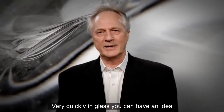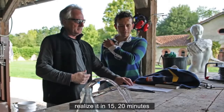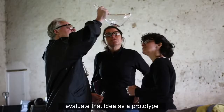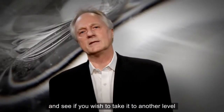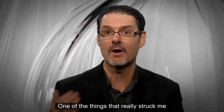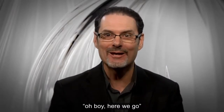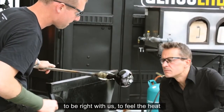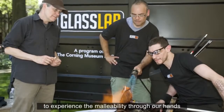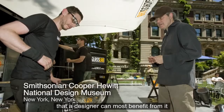Very quickly in glass, you can have an idea, realize it in 15 or 20 minutes, evaluate that idea as a prototype, and see if you wish to take it to another level. One of the things that really struck me when we first went to Design Miami was an almost giddy sense of excitement. What we like is for the designer to get right up there, to be right with us, to feel the heat, to experience the malleability through our hands. Being really there is the way that a designer can most benefit from it.